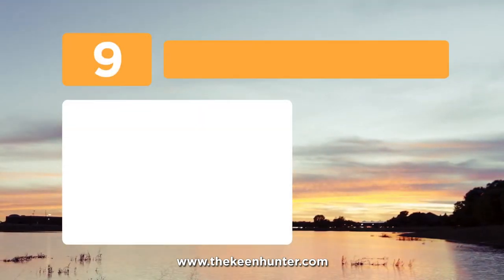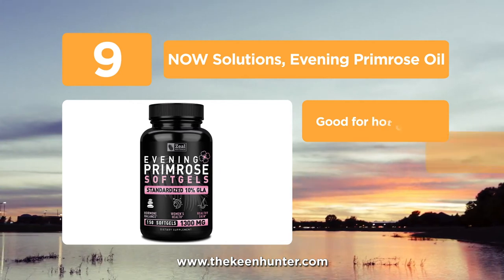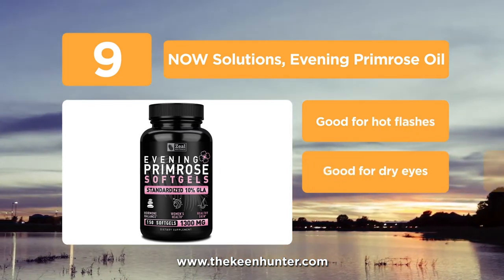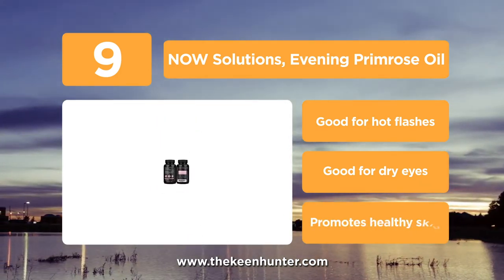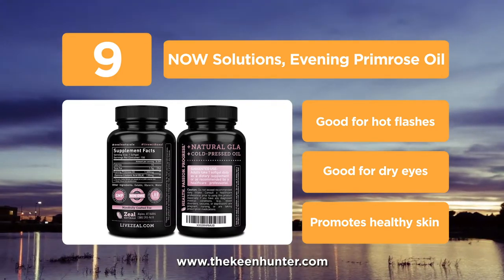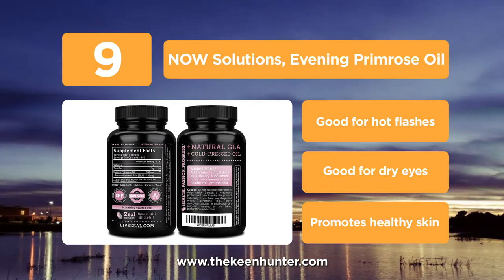At number 9, we have Now Solutions Evening Primrose Oil. These primrose oil capsules are made from 100% natural ingredients — 1300mg of primrose oil with a maximum strength of 10% GLA. They are free from GMOs and produced in an FDA approved facility.